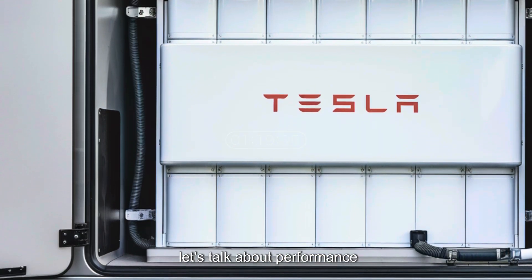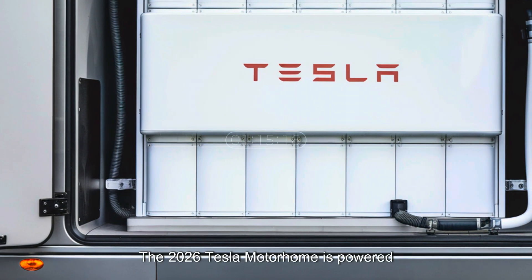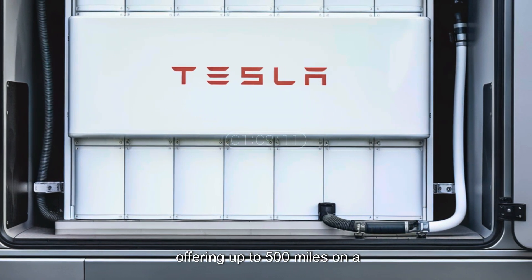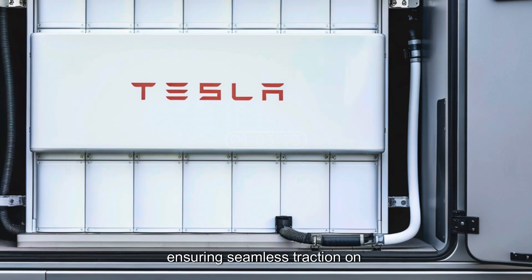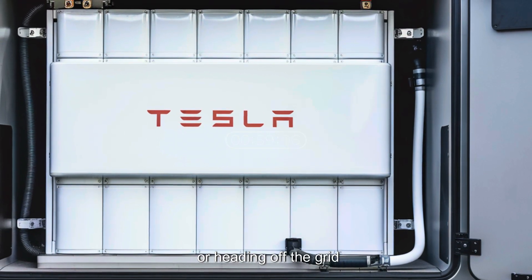Now let's talk about performance, because this isn't just any RV. The 2026 Tesla Motorhome is powered by Tesla's latest ultra-range battery pack, offering up to 500 miles on a single charge. It features dual-motor all-wheel drive, ensuring seamless traction on any terrain, whether you're navigating highways or heading off the grid.